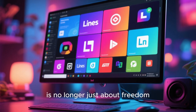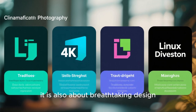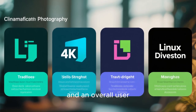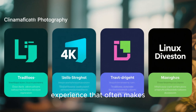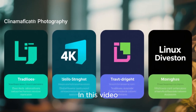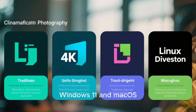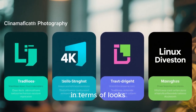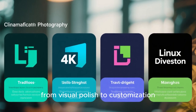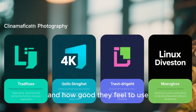Linux is no longer just about freedom, performance, or privacy. Today it is also about breathtaking design, fluid animations, intelligent layouts, and an overall user experience that often makes proprietary operating systems feel outdated and restrictive. In this video, we're diving deep into four Linux distributions that don't just compete with Windows 11 and macOS in terms of looks, but genuinely surpass them — from visual polish to customization freedom, performance, and how good they feel to use every single day.